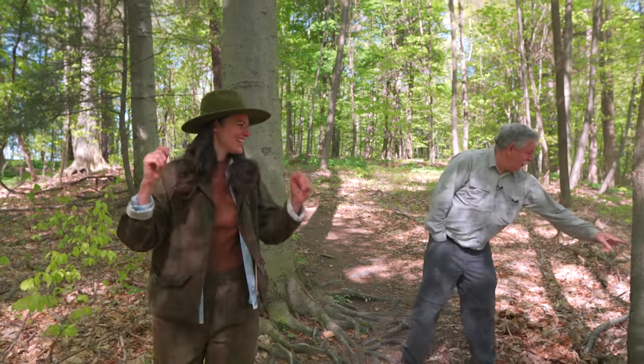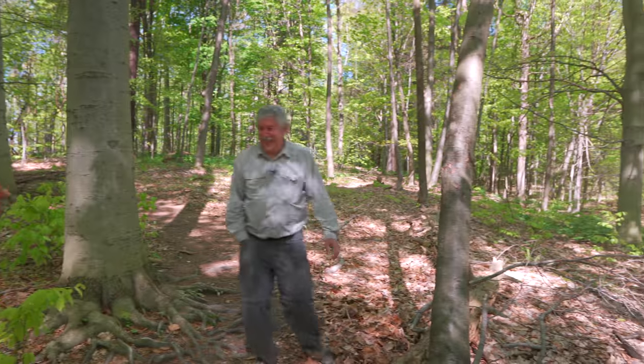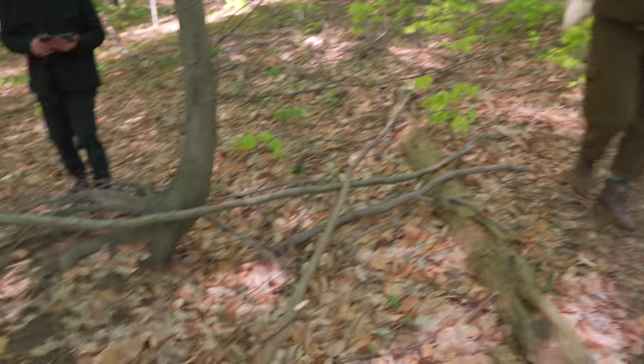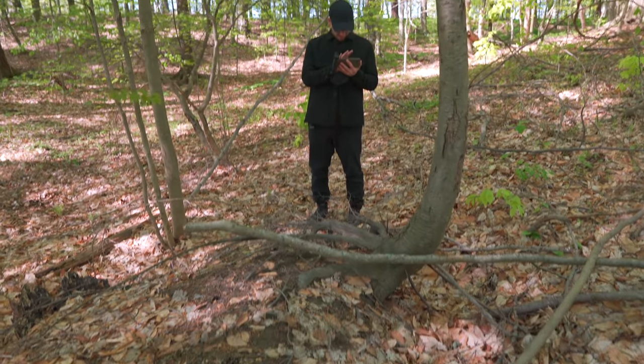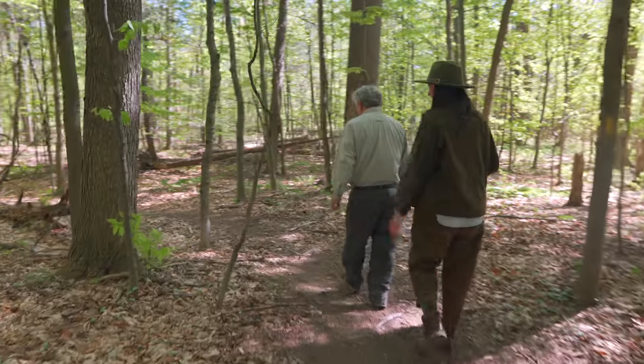Years from now people are going to come along and say, how come the roots are out of the ground and how come this tree has all these marks on it? That's my scratch-and-sniff tree when I bring tours — you can tell how many tours I've had by how many scratches are around the tree!